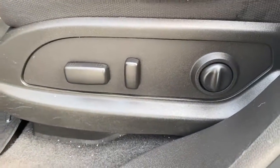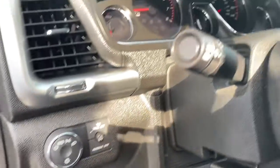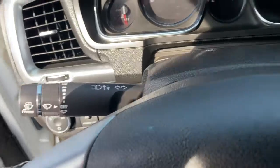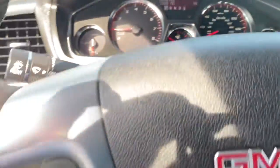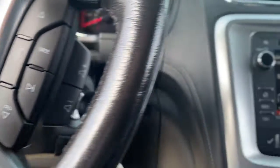The following are some of this vehicle's highlighted options: keyless entry, electronic stability control, third row seat, stability control, auto dimming rear view mirror, intermittent wipers, trip computer, power windows, bucket seats, four wheel disc brakes.